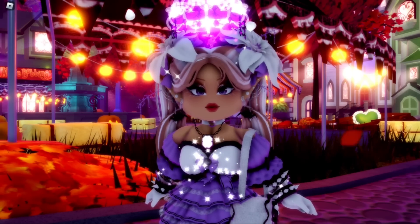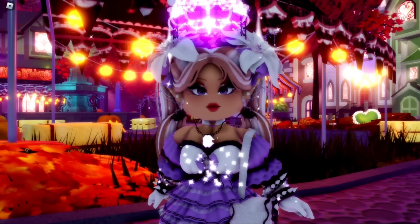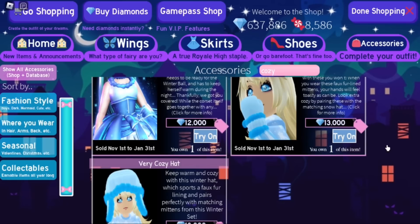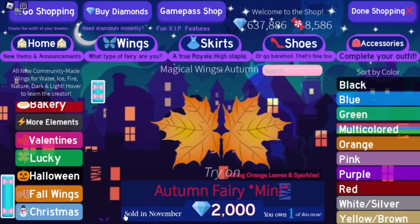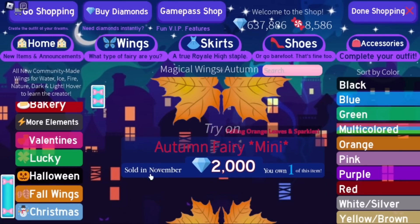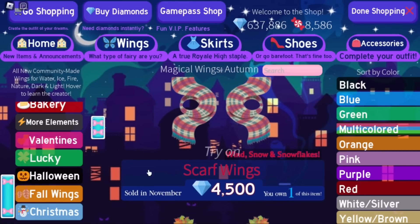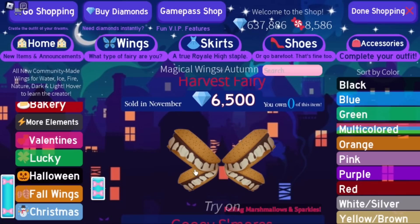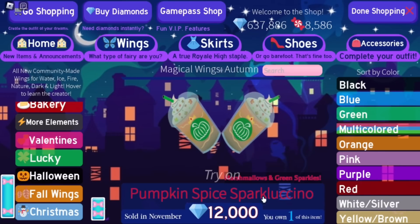This autumn update is really cute — it has very cute wings. Let me just show you guys exactly which wings I'm talking about. If we go shopping and go to Wings, then go to Fall Wings, you can see these wings start being on sale in November. Once November 1st comes, these will be sold — maybe even October 31st at 8 PM. The scarf wings, the Fall Fairy wings, the Gobble Gobble wings, the Harvest Fairy wings, the Gooey S'mores, and the Pumpkin Spice Sparkle Lachino wings will all be on sale.